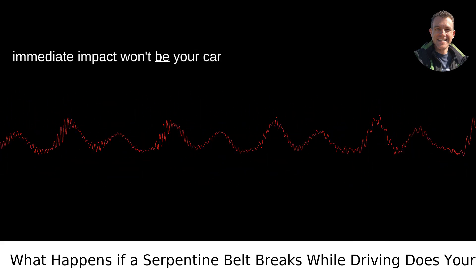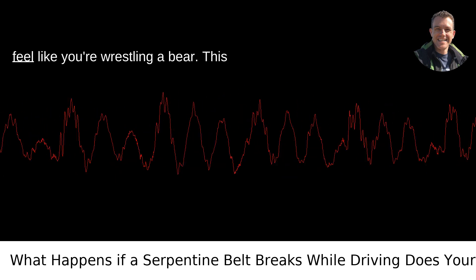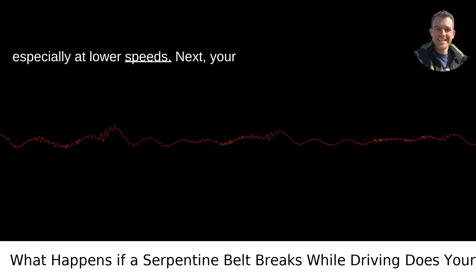The immediate impact won't be your car screeching to a stop. Instead, you'll lose power steering, making the steering wheel feel like you're wrestling a bear. This won't stop your car dead, but it's going to make maneuvering it a lot harder, especially at lower speeds.